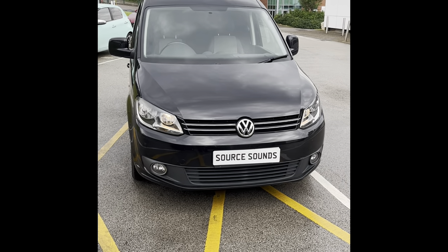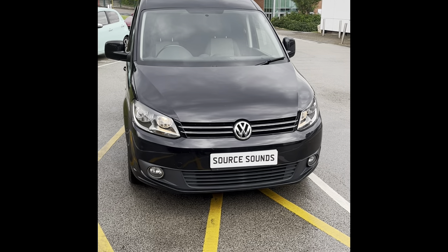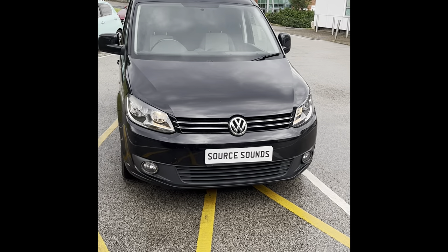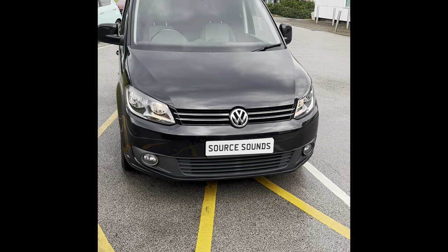Hello and welcome to another Source Sounds video. Today we've got a 2015 Volkswagen Caddy and we've changed the original radio for a nice aftermarket Kenwood one. Let me show you inside.